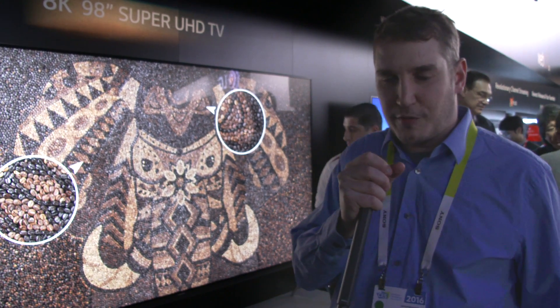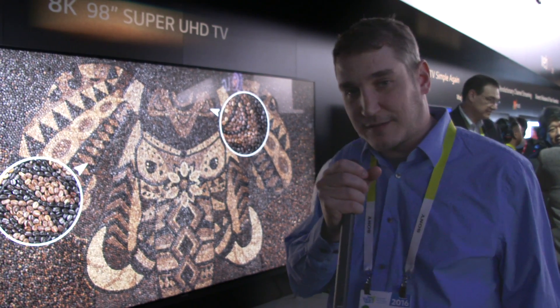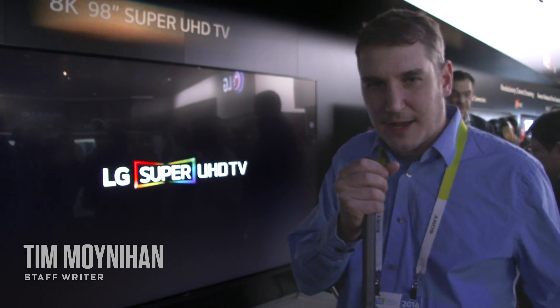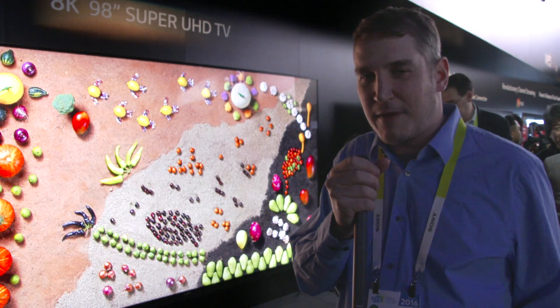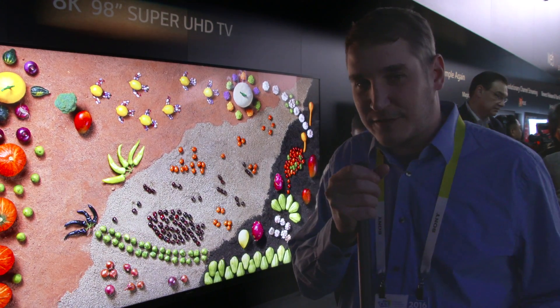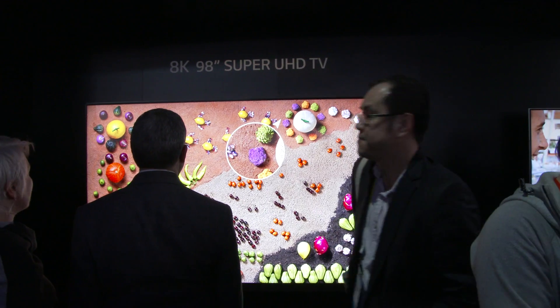We're here at the LG booth at CES 2016. Behind me is an 8K TV. Now 8K TVs have been in prototype form actually the last three or four shows from various companies. LG says this one is actually going to come to market this year.